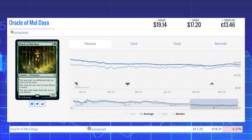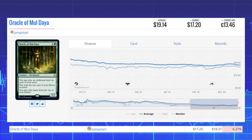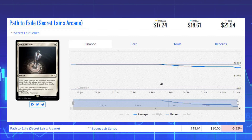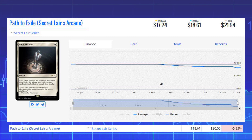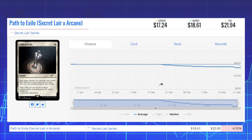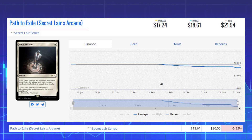Next on the losers section is Oracle of Mul Daya from Jumpstart. This reprint is down 6.37% from $18.37 to $17.20 on the market, and its average price is $19.14. Next up is Path to Exile — the Secret Lair x Arcane version — down 6.95% from $20 to $18.61 on the market, and its average price is $17.24.